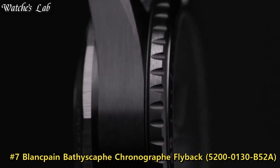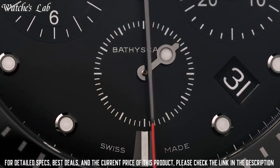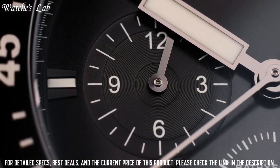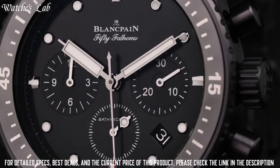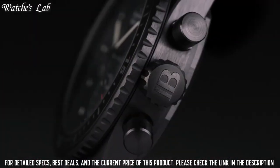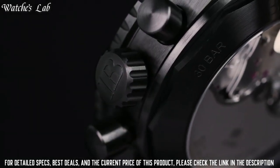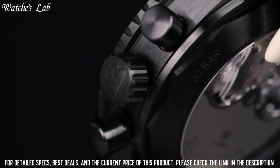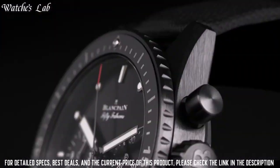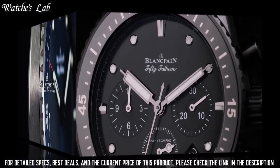Number 7. Blancpain Bathyscaphe Chronograph Flyback 5200-0130-B52A — black ceramic case with a black fabric strap, unidirectional rotating coin-edge black ceramic bezel. Dial type: analog, luminescent hands and markers. Date display between the 4 and 5 o'clock positions. Scratch-resistant sapphire crystal. Screw-down crown. Transparent case back. Round case shape. Case size 43 mm, case thickness 15.25 mm, band width 22 mm.